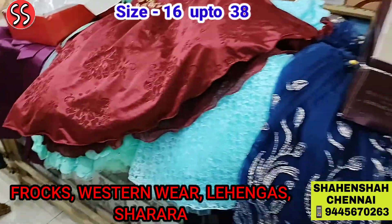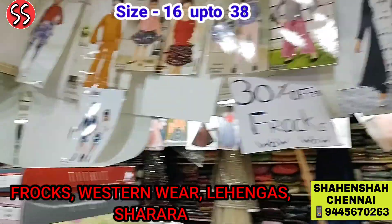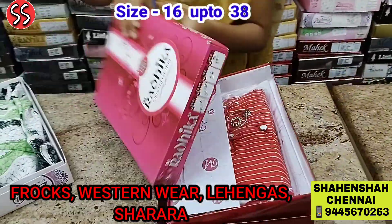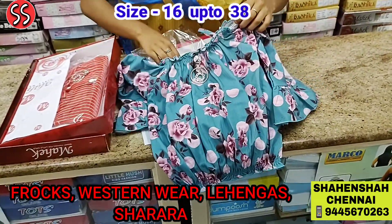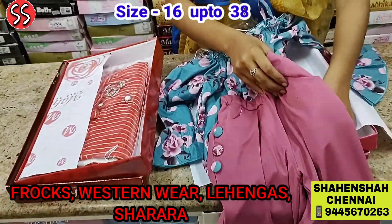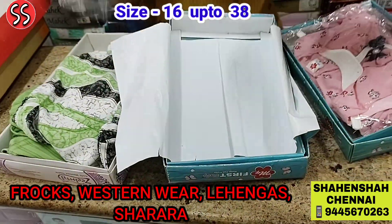From frocks, let us see some latest western collection — trendy western collection. Before I show you the western collection, let me show you some patterns we have. There are plenty of more patterns available. Let's go to the western department. We have western casual wear starting from Rs. 450 onwards. Size is available 18 to 38. See, we have this lovely casual western — the price only Rs. 1075.